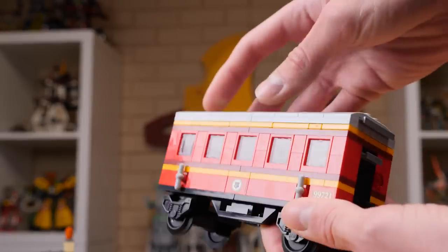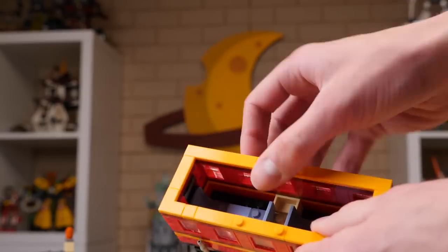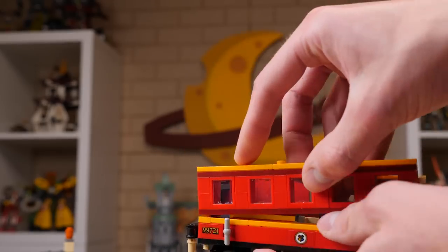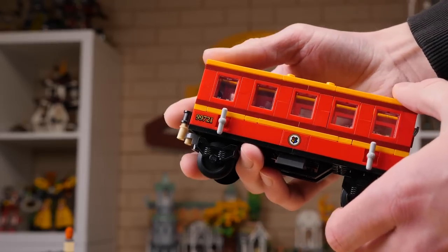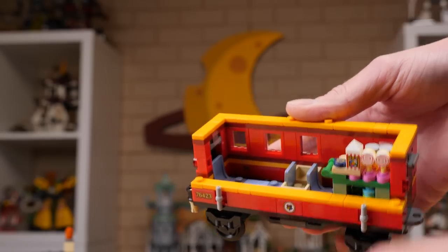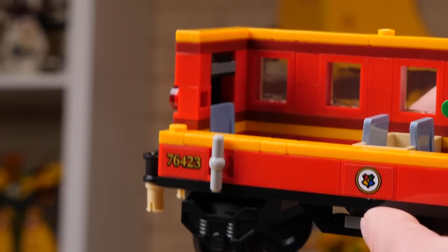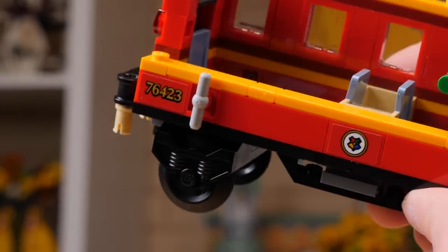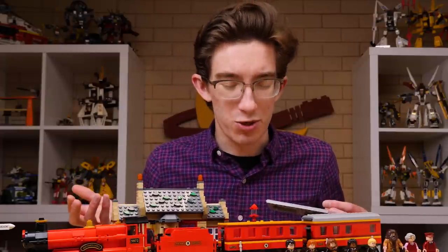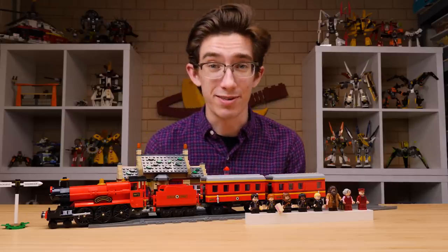There are two passenger cars, which I think is the most exciting thing about this train, as it's the first time ever that we're getting two passenger cars. They're easy to get inside thanks to walls and roofs that come out. The first car has room for four students and some luggage in the middle, and the second one has room for the trolley and three students and some luggage. The first car is numbered 99721, which must be an Easter egg — doing a search for 99721 brings up a lot of pictures of the Hogwarts Express, so I think that's the model number of the actual train. The second number is 76423, which of course is the number of the set.